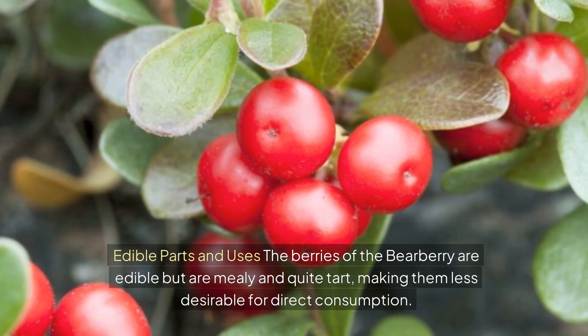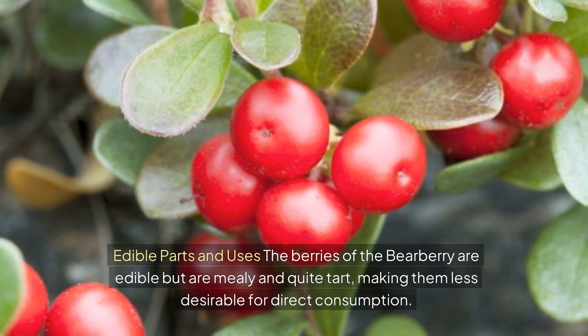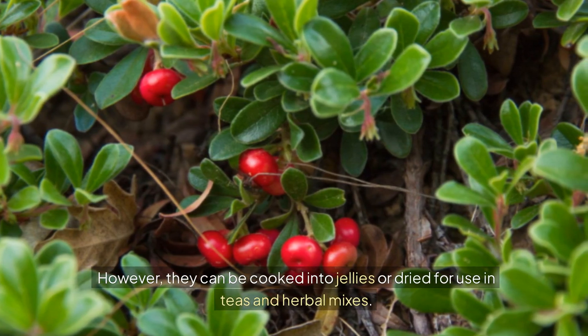Edible parts and uses: The berries of the bearberry are edible but are mealy and quite tart, making them less desirable for direct consumption. However, they can be cooked into jellies or dried for use in teas and herbal mixes.